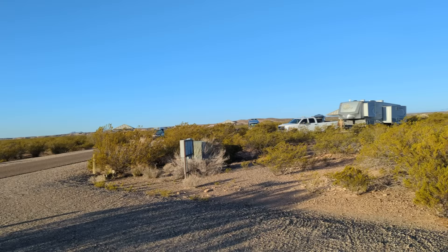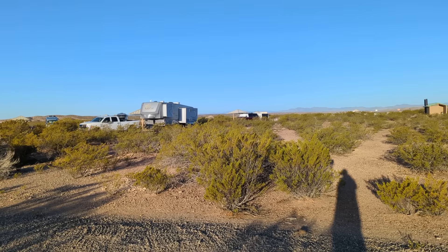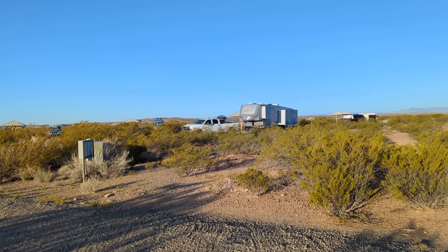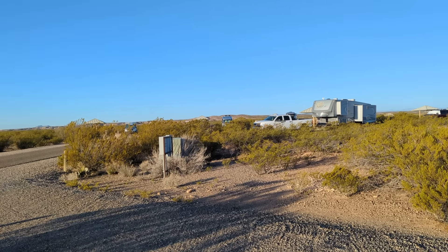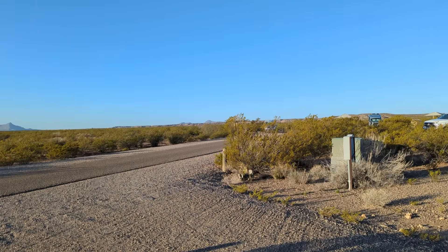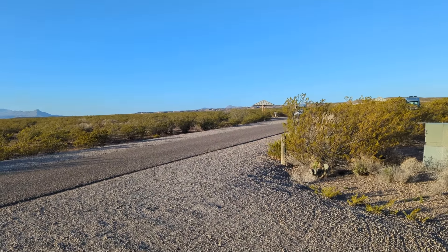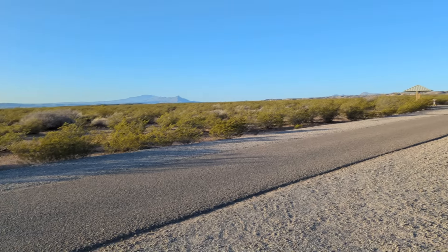You've got every kind of RV you can dream of — there's a van in the far right, a giant fifth wheel, and on the other side a Class B+, a Class B, and a guy pulling something. One of those little ones they make in Florida — basically it's a bed.